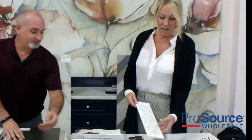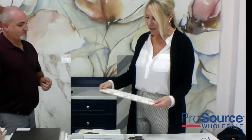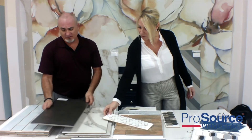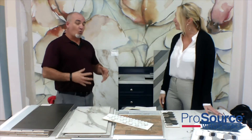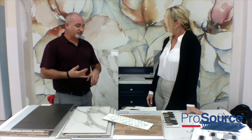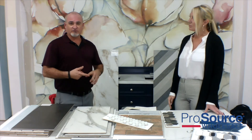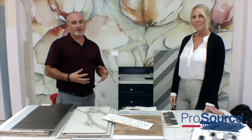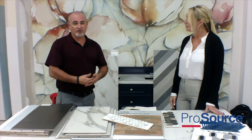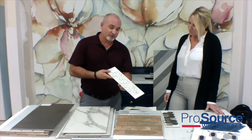And I see you have a lot of coordinating mosaics that go with just about all of your products here. That is correct, yes ma'am. There is going to be a wide range of décors that we have. We have glass, we have natural stone, we have porcelains — we have a wide range of products that we can mix, match, and put together to find that combination that the customer is desiring and looking for.